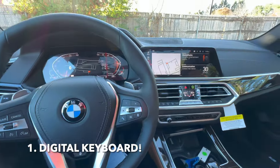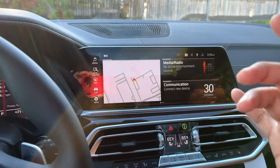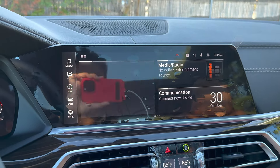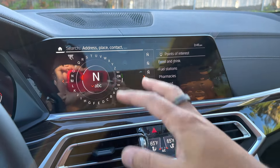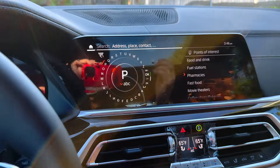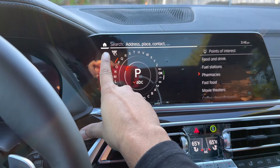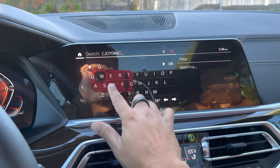First off and foremost, did you know there is a keyboard within the iDrive screen? There is a way to access it. If you go into navigation and then into 'where to,' you're familiar with turning the dial to get to a letter, but that's too much work. In the newer BMWs with iDrive 7, they have a cool feature where you can summon a keyboard. If you click on this right here, it actually brings up a keyboard and now you can type in wherever you want to go.